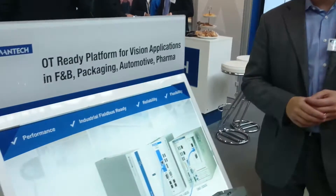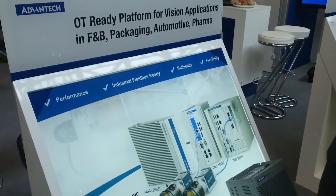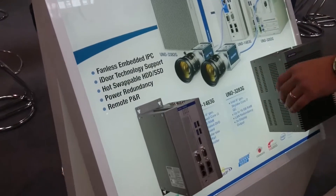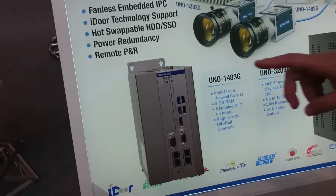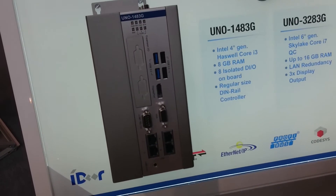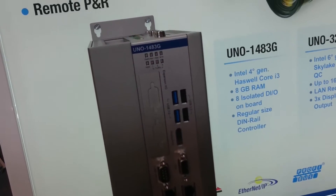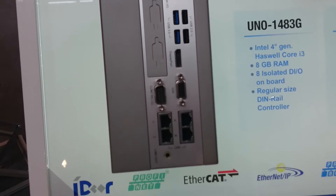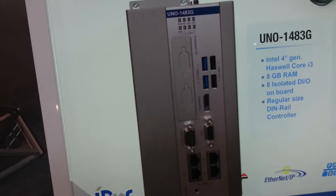Here we are speaking about OT, an industrial automation computer, and we are really happy to introduce the new UNO-1483 DIN rail solution. This is a particular product available in Core i3 and Core i7, featuring some incredible features for operational technology.